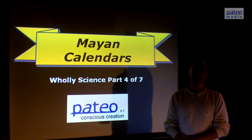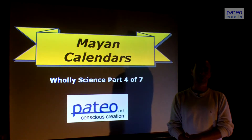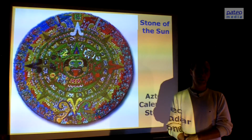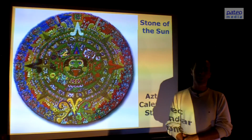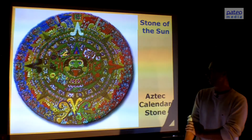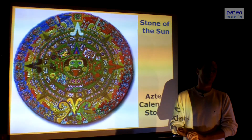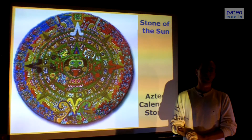Our common calendar is tracking the movements of shadows, but most Mayan calendars are tracking the movements of energies. That's why these calendars are very special. It would be more correct to speak about the Aztec calendar, because in fact this stone is an Aztec stone. But both the Aztec and the Mayan cultures are from Mesoamerica. It's called the Stone of the Sun.